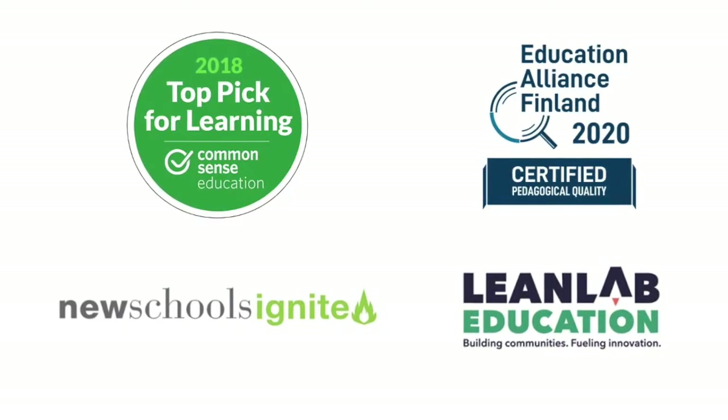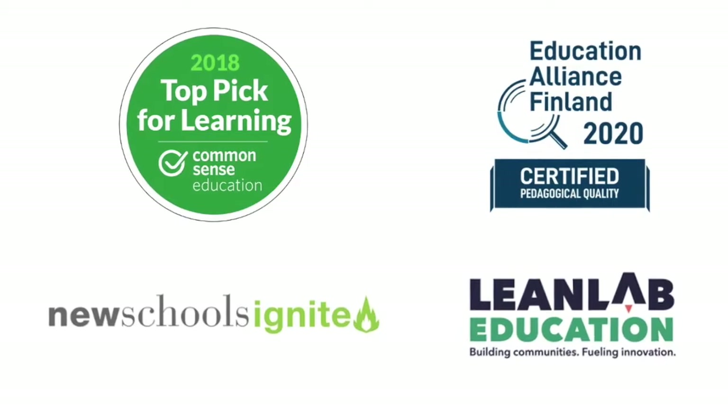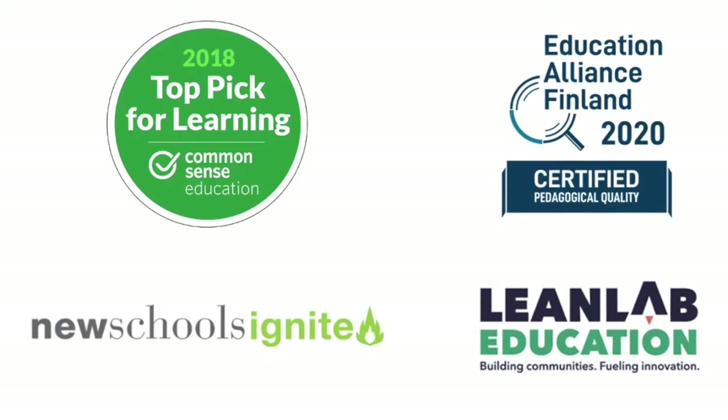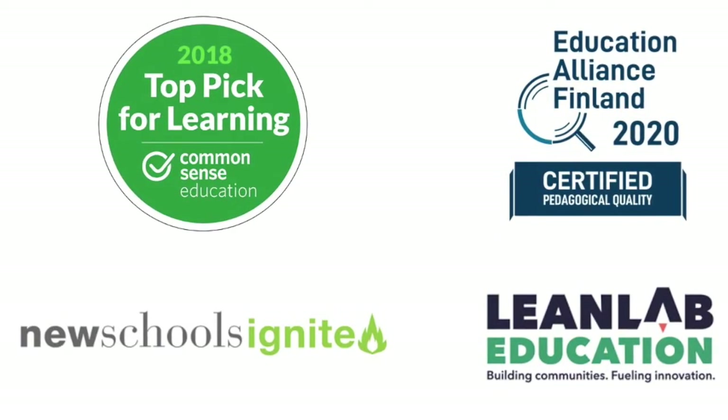Makers Empire is a Common Sense Top Pick for Learning winner and a New Schools Ignite Science Challenge winner. Makers Empire has been certified by Education Alliance Finland for Pedagogical Quality and is a recipient of a LeanLab Education Fellowship.